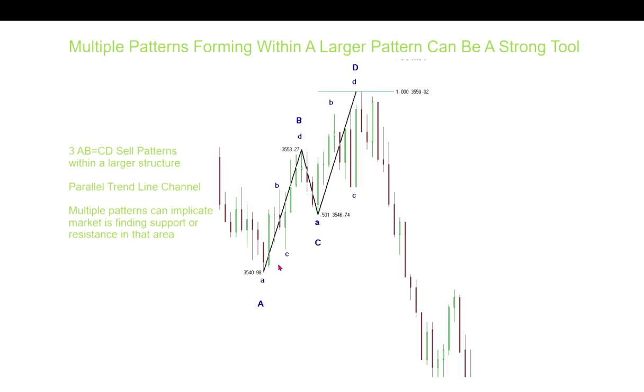These patterns will often form with multiple smaller patterns within the larger legs. Here's an example: we have the larger A, B, C, D pattern, and within both the A to B leg and the C to D leg, smaller patterns formed. I like to see that — the more patterns the better, as they can show you where the area of resistance or support might be. I also use other support-resistance tools when planning trades with these patterns. A small ABCD sell pattern forms first, giving a tradable retracement, and then the pattern completes as a larger pattern offering an even better opportunity.